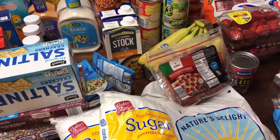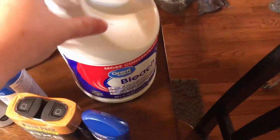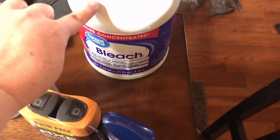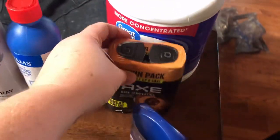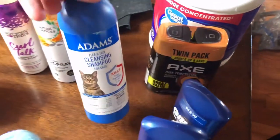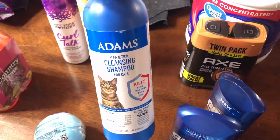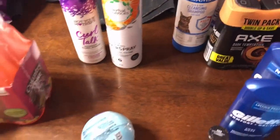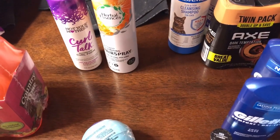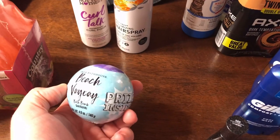Now I'm moving on to my Walmart haul. I needed some more bleach so I got a thing of bleach. My husband needed some more body spray so I got him that. I'm afraid the dogs are going to bring fleas to the cats, so I got them some flea and tick shampoo to give them a bath and keep the ticks and fleas away. Sage picked up a bath bomb.